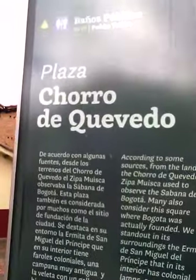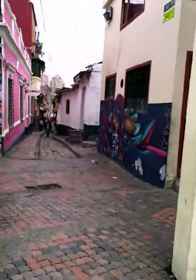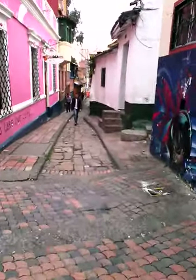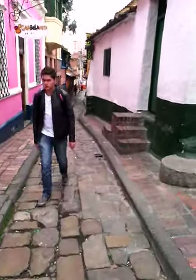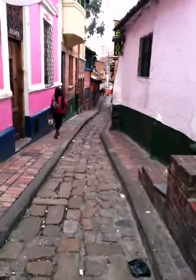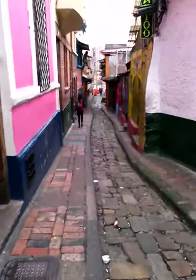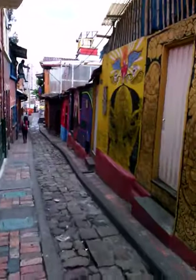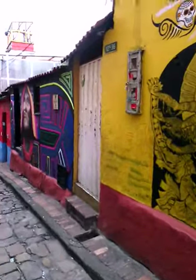We are in Chorro de Quevedo, but we're going to walk down Calle del Embudo. And as you can see, it is a very narrow little cobblestone street with little shops lining both sides. So let's have a walk down here. This little tiny street leads off from Chorro de Quevedo, and I think you can get to feel the atmosphere — how they've painted the walls.